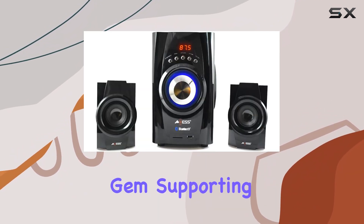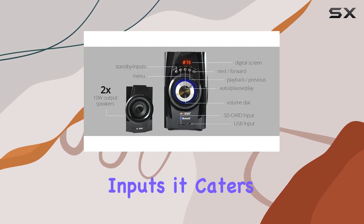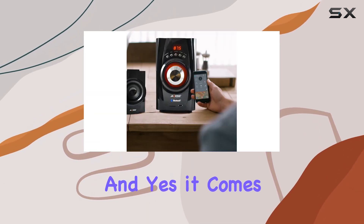But it doesn't stop there. This mini system is a multifunctional gem, supporting FM radio, USB, and SD card inputs, catering to various preferences. The inclusion of RCA and antenna inputs expands your options even further, and yes, it comes with a remote control for added convenience.